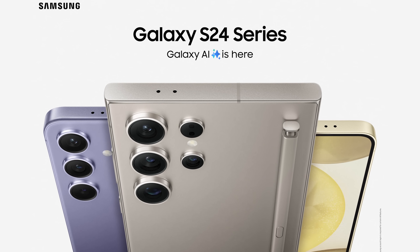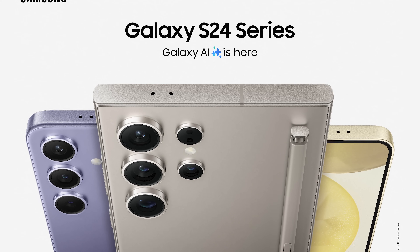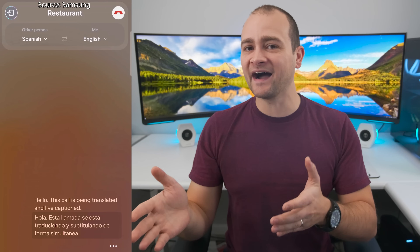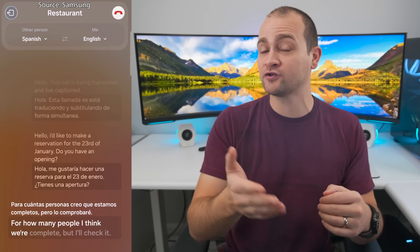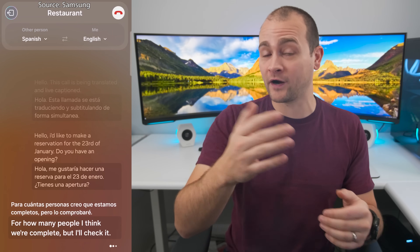Artificial intelligence comes front and center for the Galaxy S24 series in the form of Samsung's brand new Galaxy AI, and this is for far more than just getting information faster. Galaxy AI allows you to have real-time phone calls with people who don't speak your language, so you can do things like call to make a restaurant reservation when you're traveling abroad, or even talk with a relative who may not be fluent in your primary language.